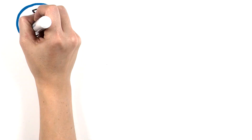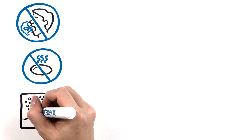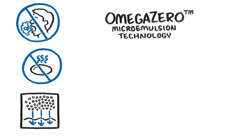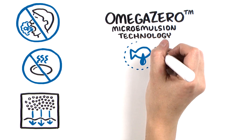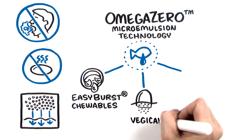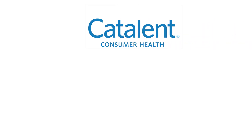With its potential to reduce fish burps, aftertaste, and improve surface absorption, Omega Zero Microemulsion Technology is an ideal platform to deliver odorous oils in a broad range of dosage forms, such as easy-burst chewables, veggie caps plant-based capsules, and twist-off soft gels. Catalent.